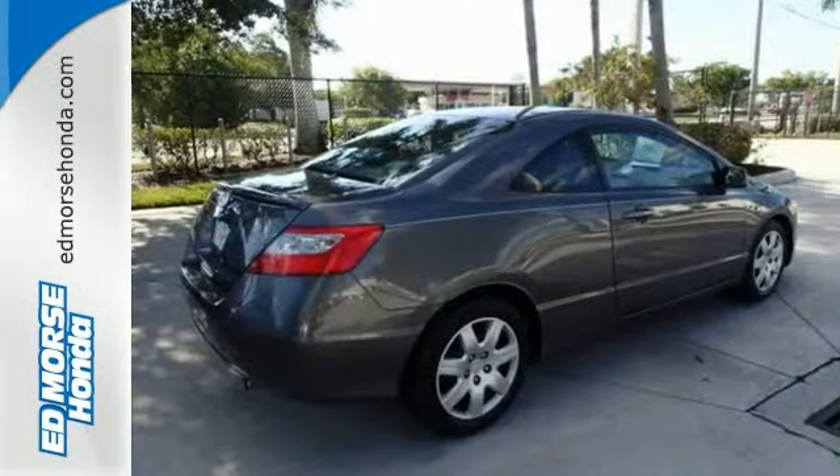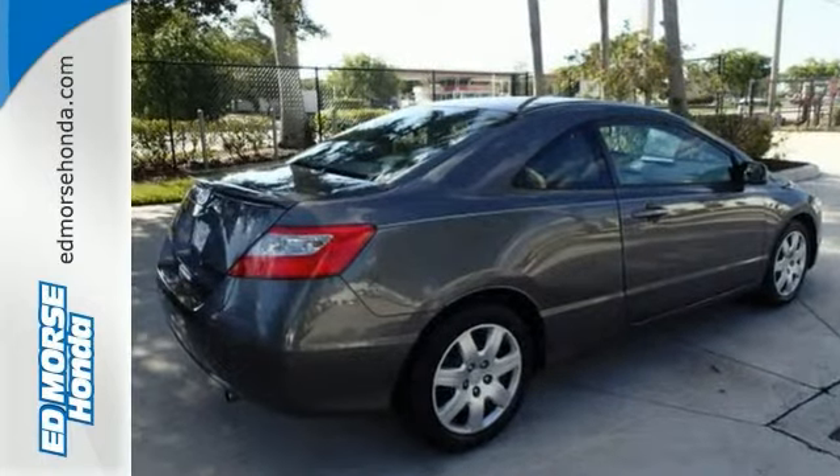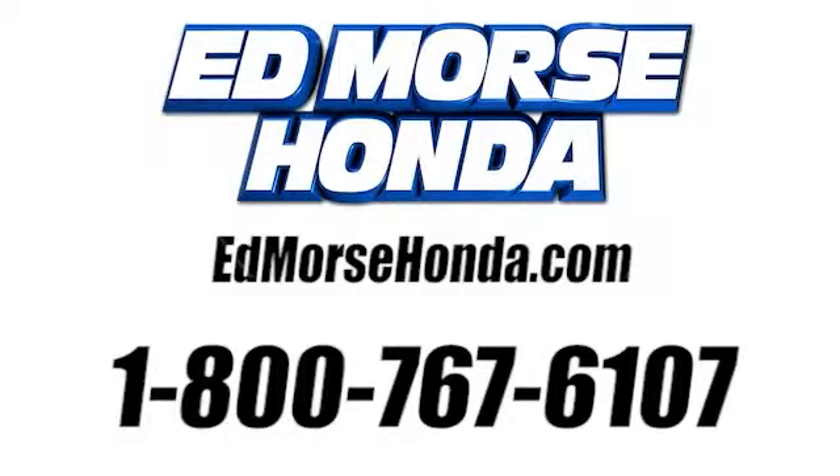Call today for more information. Call us today at 1-800-767-6107. For value and for service, it's Ed Mars.